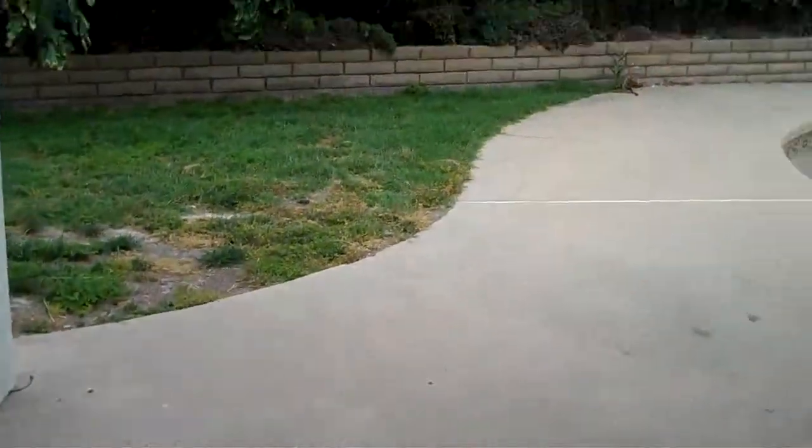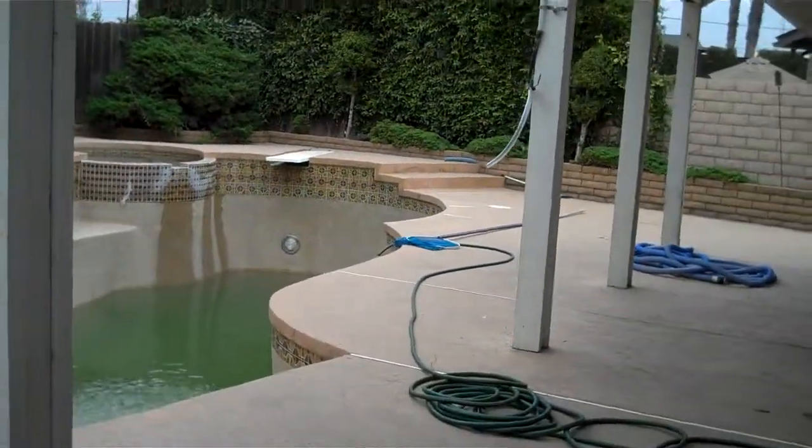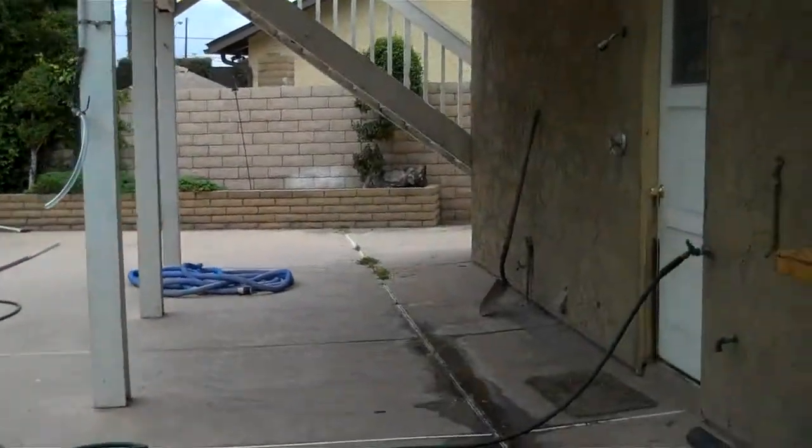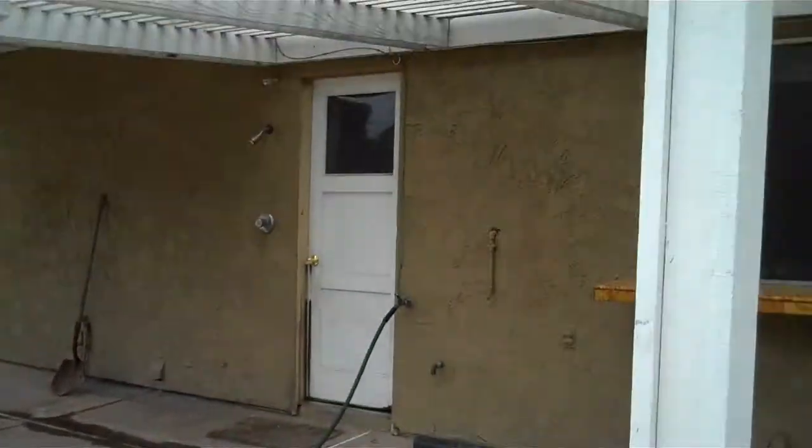Going to give you a look at the swimming pool back here — it's beautiful. Diving board, jacuzzi, nice big deck, and a covered patio.